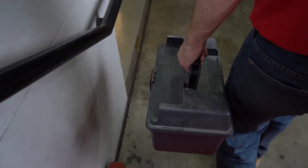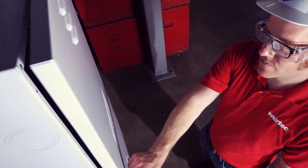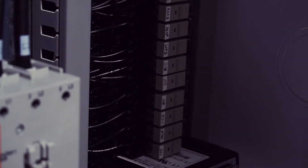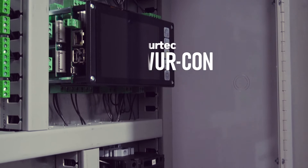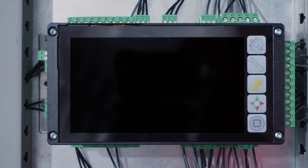Attention elevator professionals. It's time to take control with the Wurcon, a new hydraulic elevator controller from Wurtec.